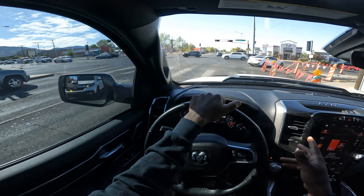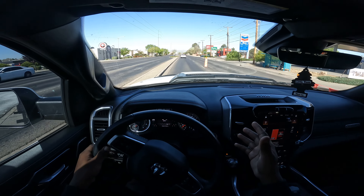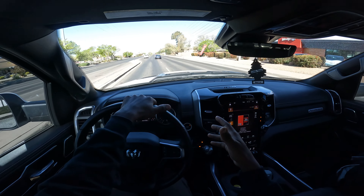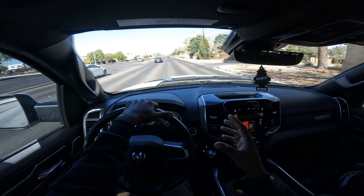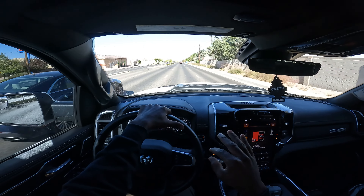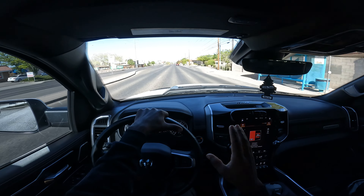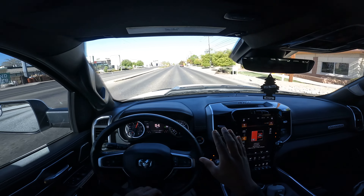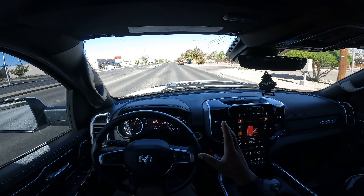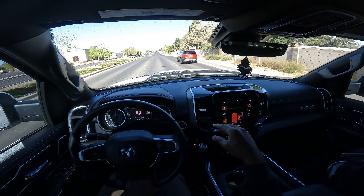This truck has 3.91 gears and a 33-gallon tank. It's a half-ton truck with a baby diesel that can go 610 miles to empty — that's insane for a truck. I don't let it get past three-quarters empty because the tank is so big it costs a lot to fill up. Yesterday I paid about $85 to fill it from half a tank to full.